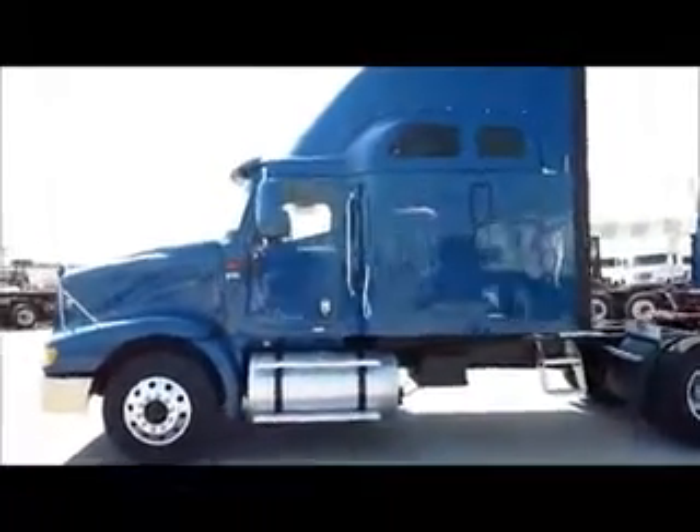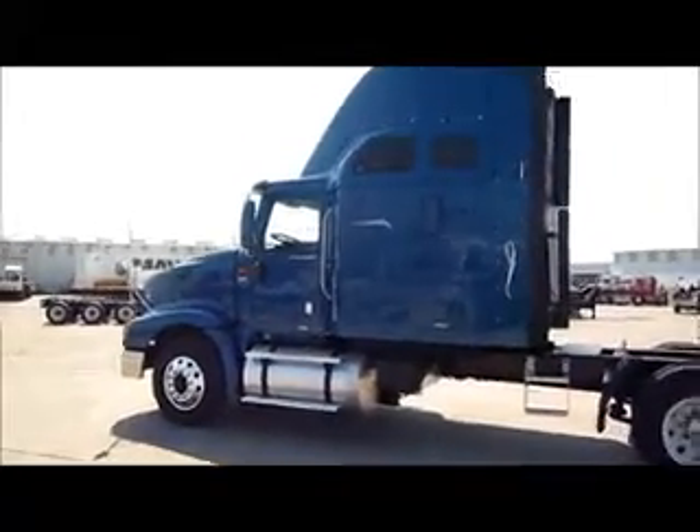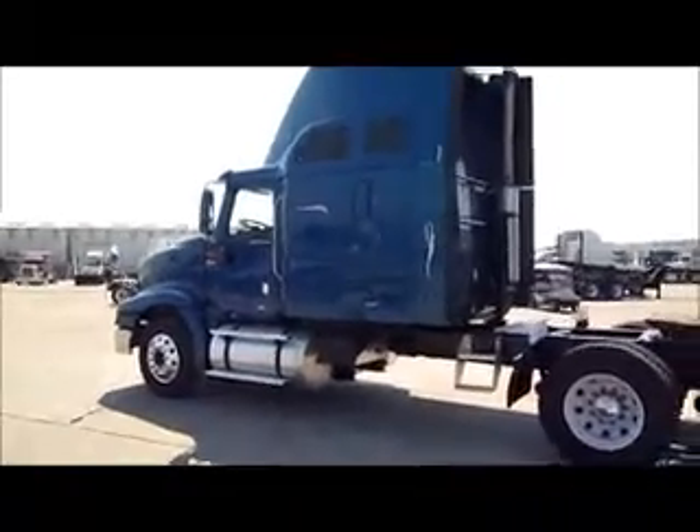As you can see here, this truck comes with a premium interior — just a nice truck, bottom line. Please call us at Porter Trucks.